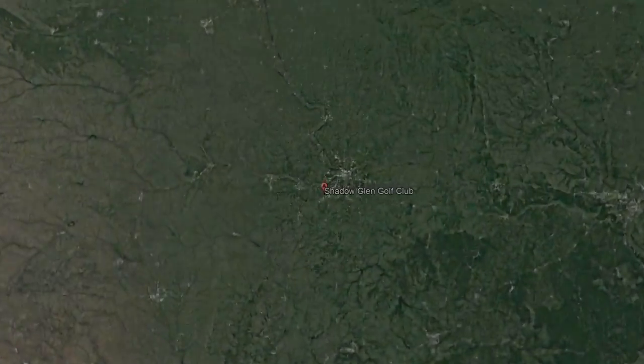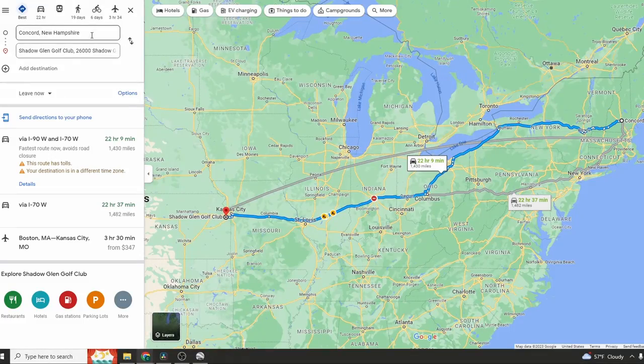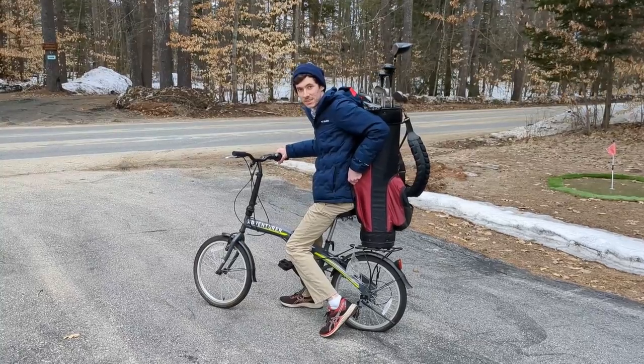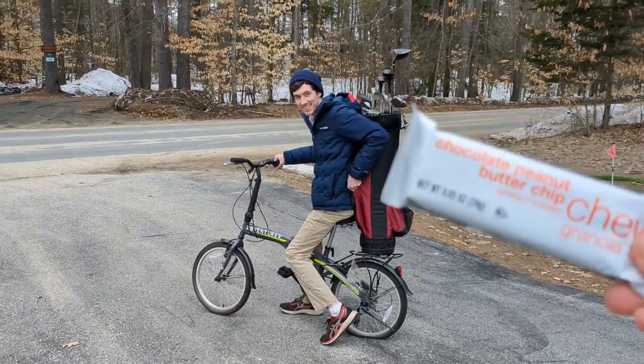Our story starts in Olathe, Kansas, which is home to Shadow Glen Golf Club. Unfortunately, it's about 1,500 miles from my house — you know it's a six-day bike ride. At least take some food with you.